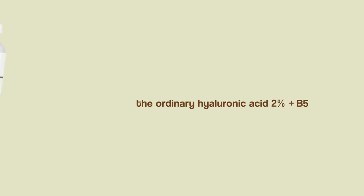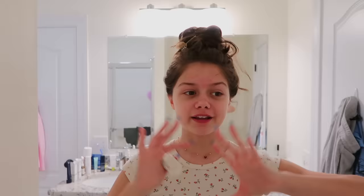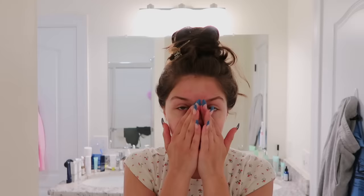Next I go in with The Ordinary Hyaluronic Acid 2% + B5 serum. I use like three to five drops max because it's very strong, and then you just want to pat it on your skin and bring it down your neck. Next I go in with another serum — this is The Ordinary Niacinamide 10% + Zinc 1% — I still just use a pretty light amount and pat it on my face.